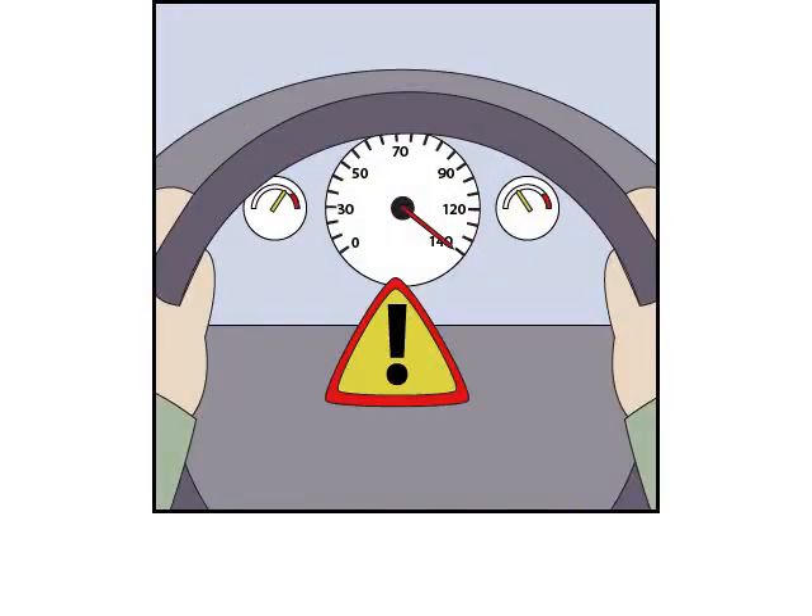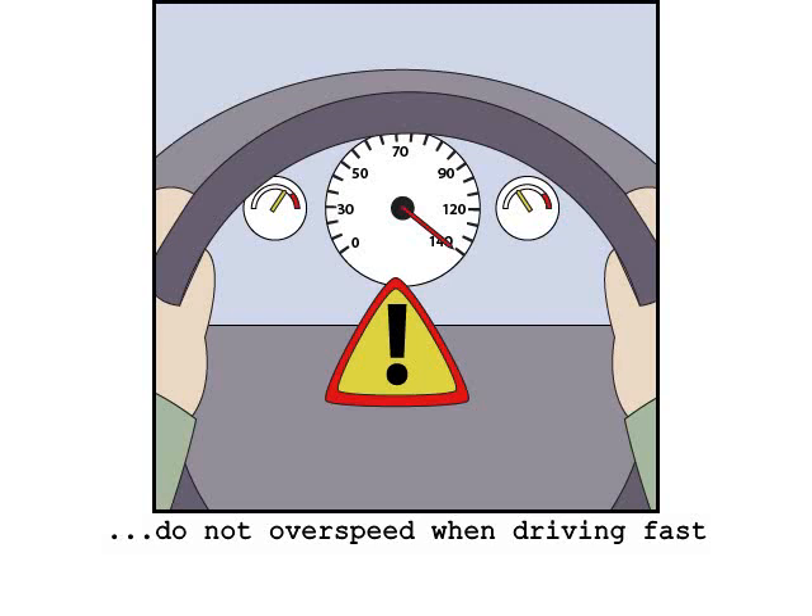When driving, do not overspeed. Please pay attention to the maximum permitted speed and legal speed limits. Exceeding the legal speed limit is not big or clever.